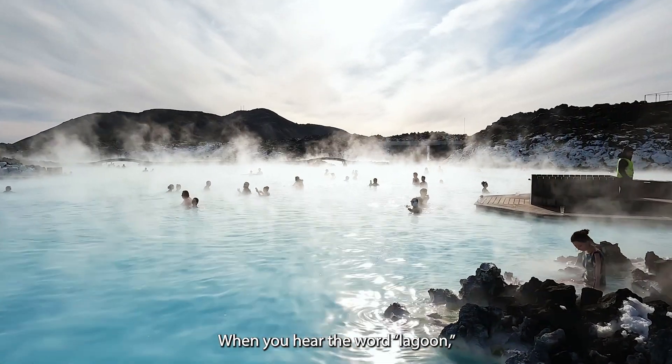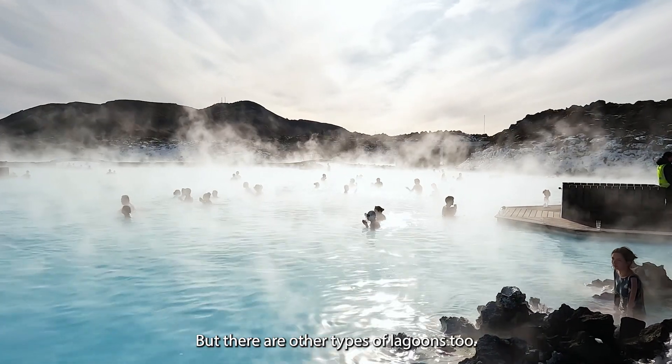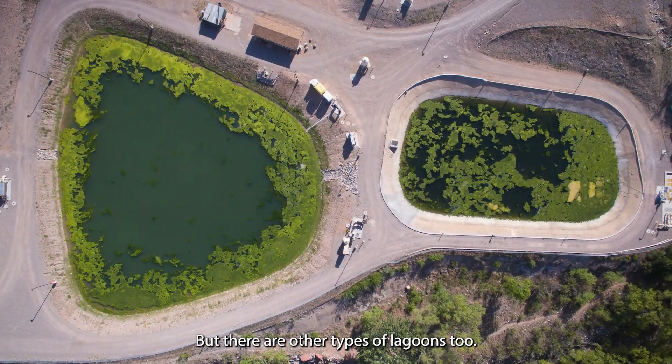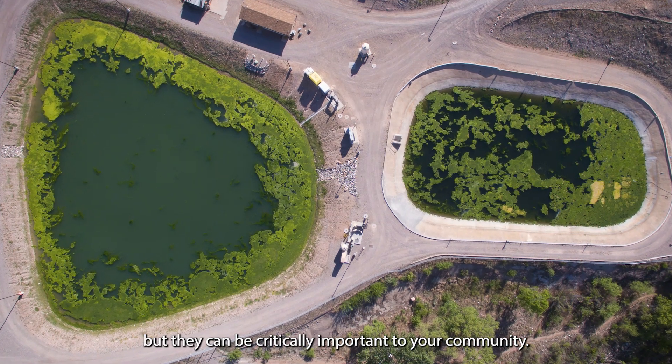When you hear the word lagoon, you probably think of something like this. But there are other types of lagoons too. They don't look quite as glamorous, but they can be critically important to your community.